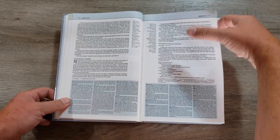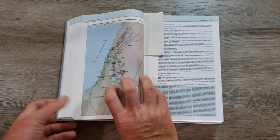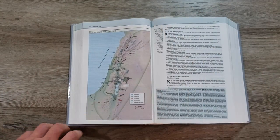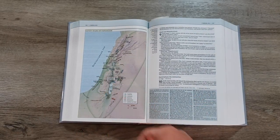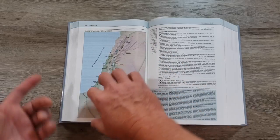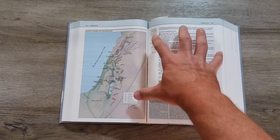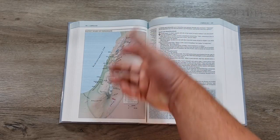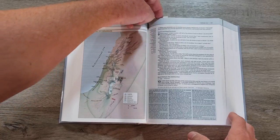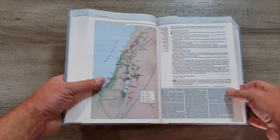Let's flip to a couple of the things I highlighted. We talked about maps — and they're not all this big. As you're reading David's Wars of Expansion in 2 Samuel, covering David's wars and his reign as king, it's going to give you a map with a lot of that information broken down with colors — Israelites and the surrounding nations — that will help you study.